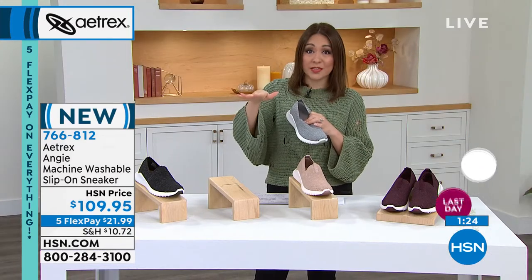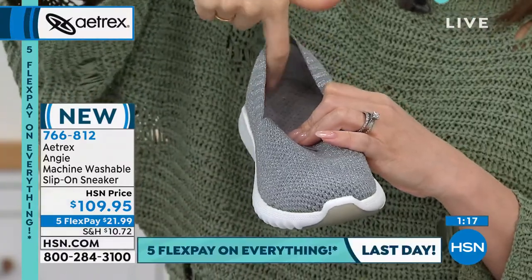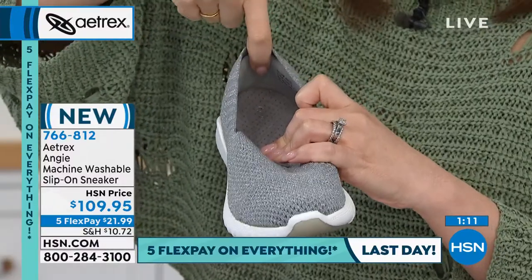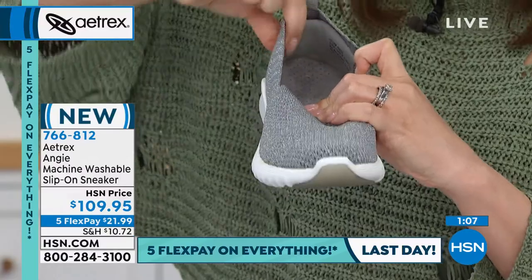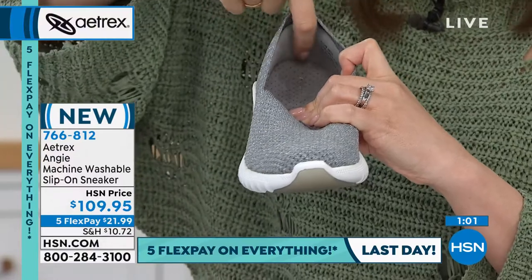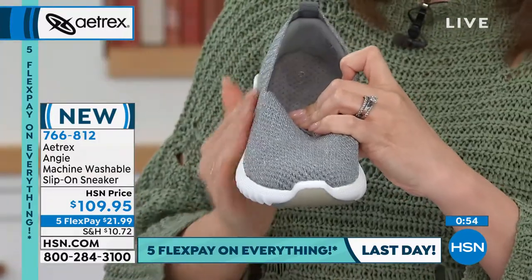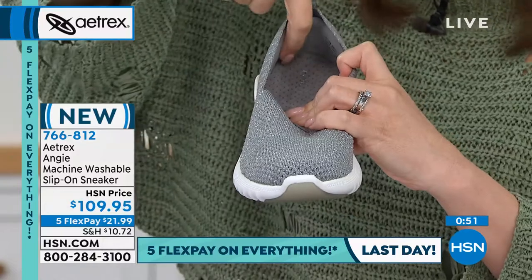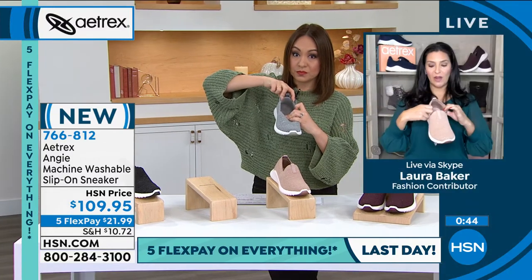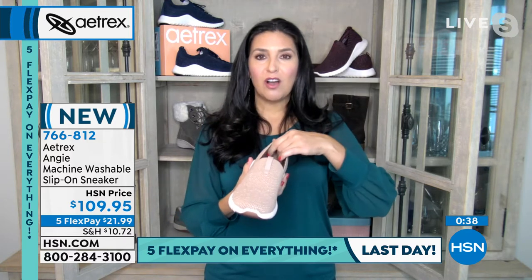I have very sensitive feet and always get an owie at the back of my heel with new shoes. Laura explains: there's a heel counter with full padding all the way around that helps keep your foot in place and prevents it from sliding out. That padding addresses the rubbing in the back and provides real comfort from the start.